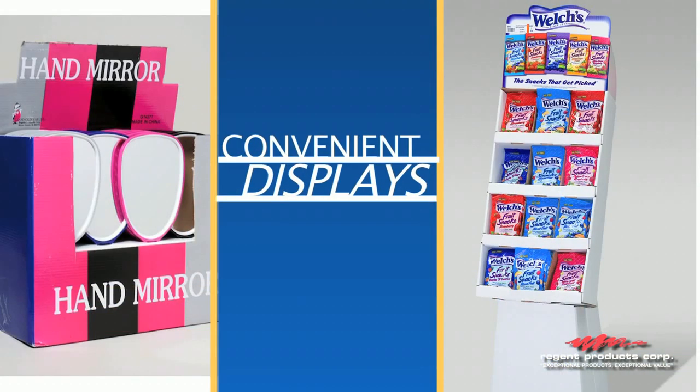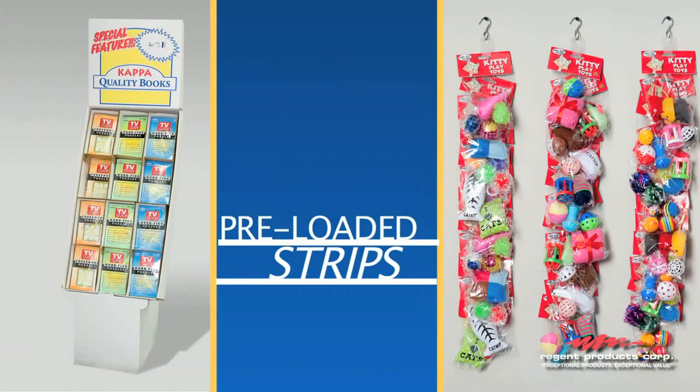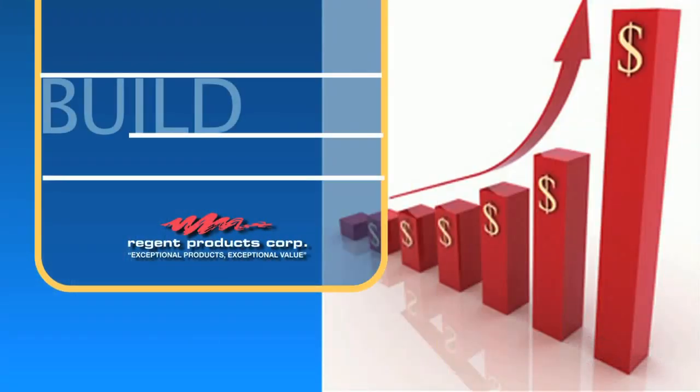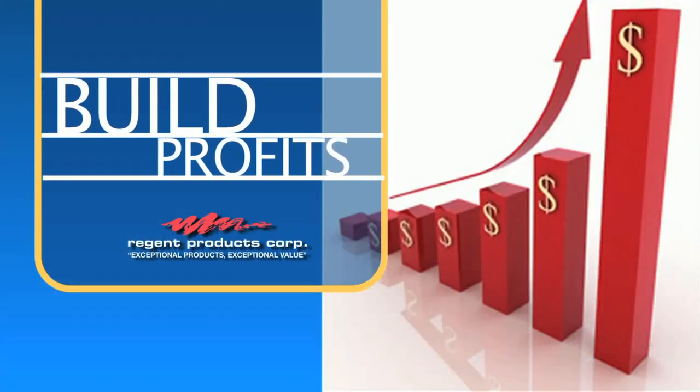Regent Products features many items in convenient floor and counter displays and pre-loaded merchandise strips for easy merchandising. Opening price point merchandise creates excitement, builds margin, and drives sales.